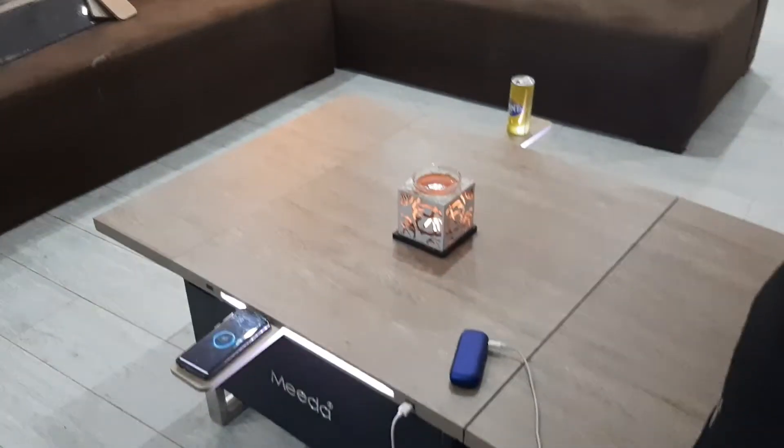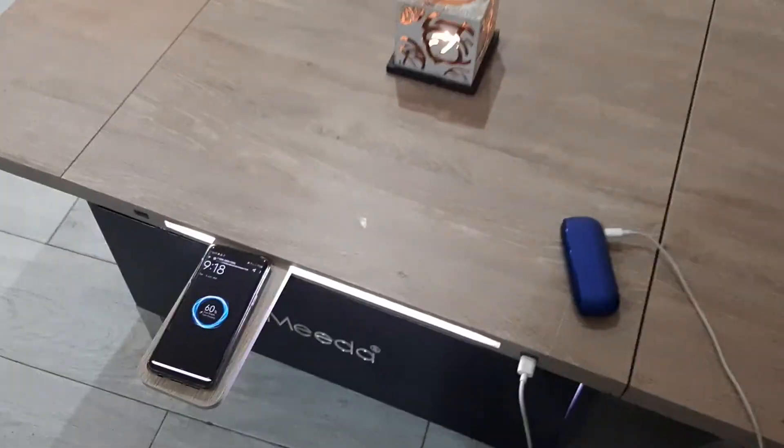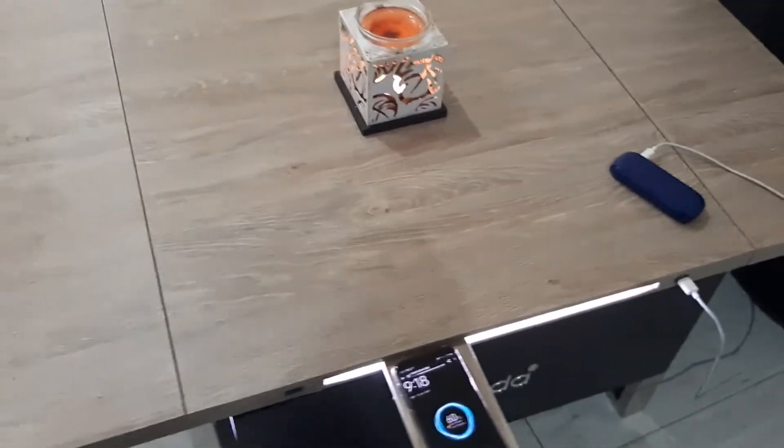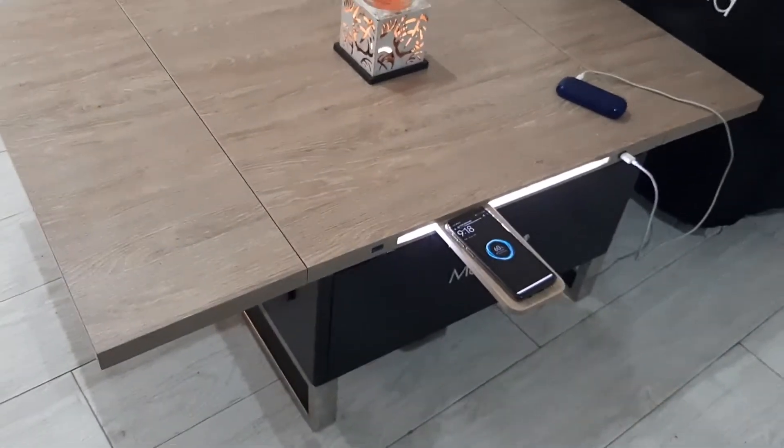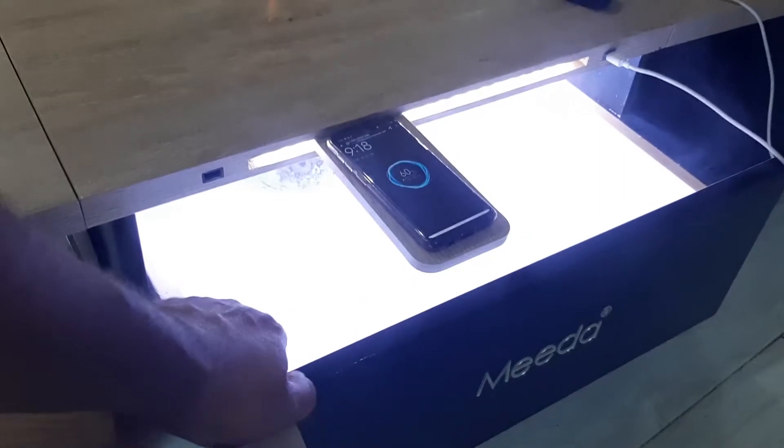Hey guys, so this is the brand new Mida table. In this video we'll talk about some cool features. As you can see, this table can charge your phone with the wireless NFC pad, and it also has a built-in freezer.